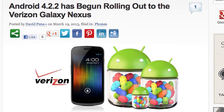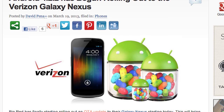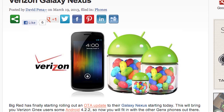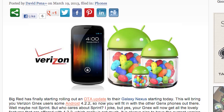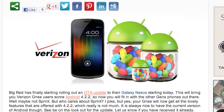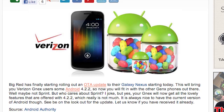Android 4.2.2 has begun to roll out to the Verizon Galaxy Nexus. Finally, the Verizon Galaxy Nexus is catching up with the rest of the Galaxy Nexus, except for Sprint of course. With Android 4.2.2 you get a little bit of extra Jelly Bean, nothing much really with this update, so if you're rocking a Verizon Galaxy Nexus, check your software update and see if you have the update waiting for you — it's tasty.